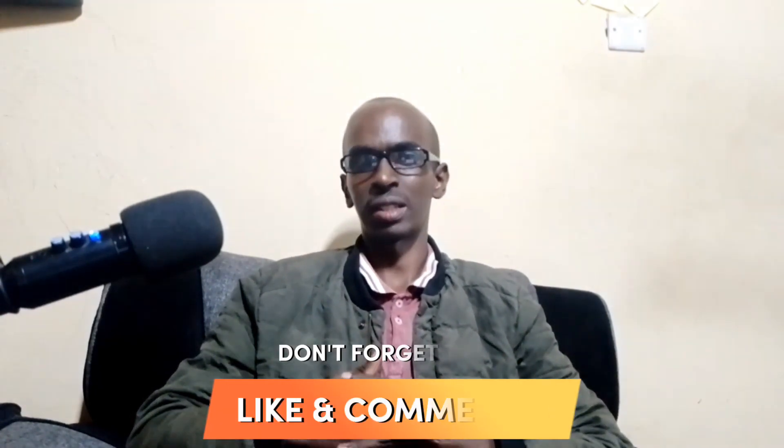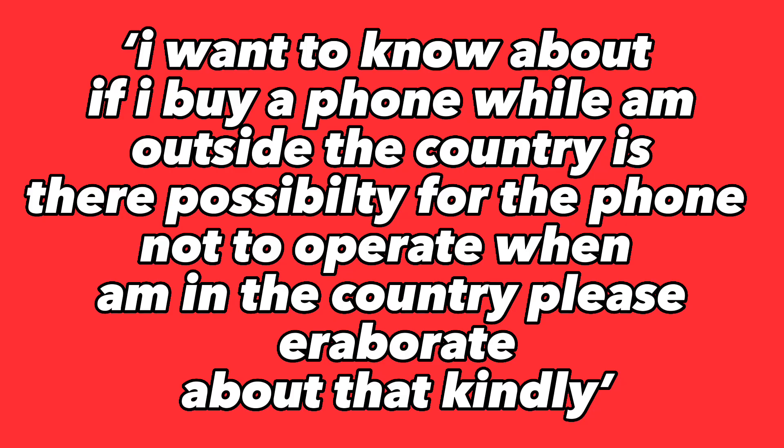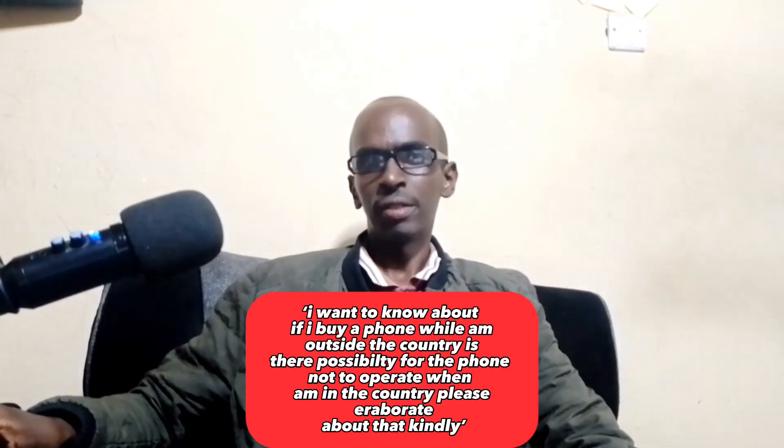Please subscribe to my channel and big up to all those who have shown their support by subscribing, commenting, and liking my videos. I'll be sampling some of your comments. The first question I came across was: if I buy a phone while I'm outside the country, is there a possibility the phone won't operate when I'm back home?